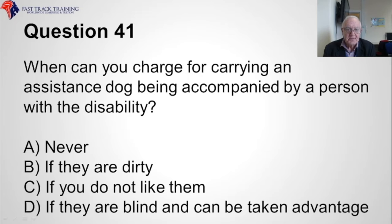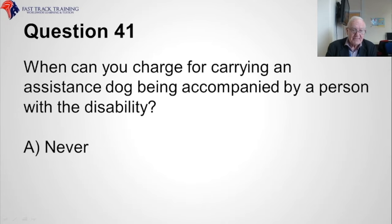Question forty-one. When can you charge for carrying an assistance dog being accompanied by a person with a disability? A, never. B, if they are dirty. C, if you do not like them. D, if they are blind and can be taken advantage of. The correct answer is A, never.